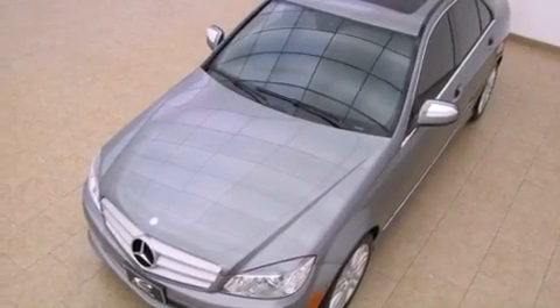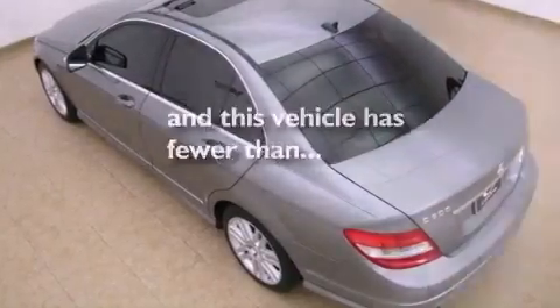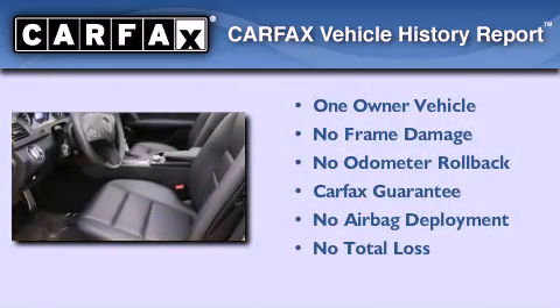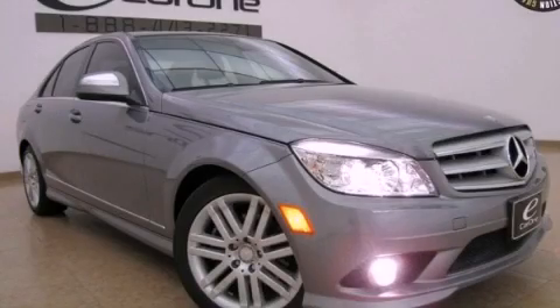Air conditioning with automatic climate control is also included, and this vehicle has fewer than 28,000 miles on the odometer. This Mercedes-Benz has had only one owner, and it qualifies for the Carfax buy-back guarantee. Please call today to reserve this vehicle for a test drive.